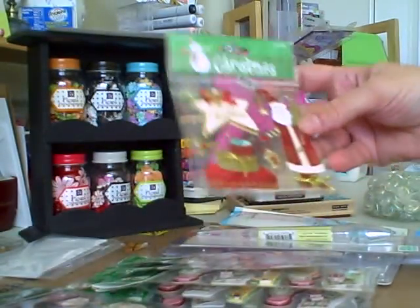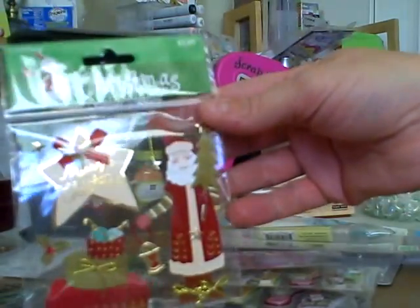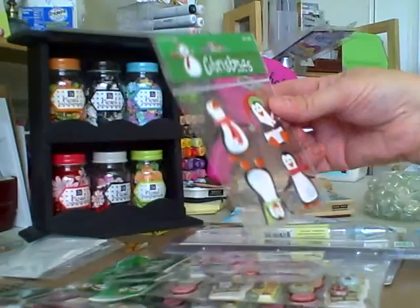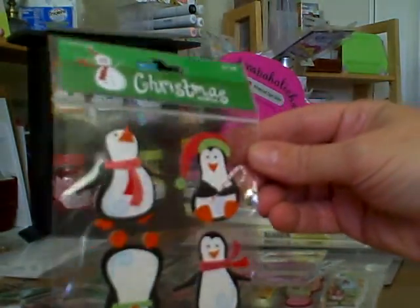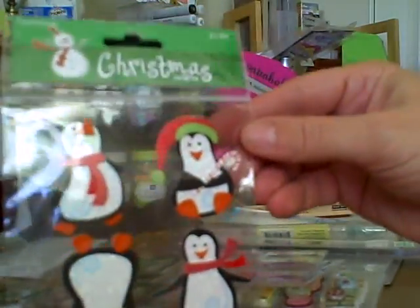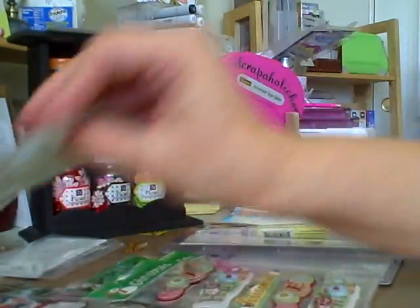Then I picked up — I would have gotten more of these but they only had just the one. And these were all 40% off, so I got that one. And then I got these cute penguins — I hope this glare is not affecting looking at this, but this was cute. So I got three of those.